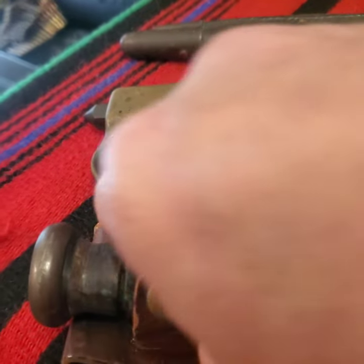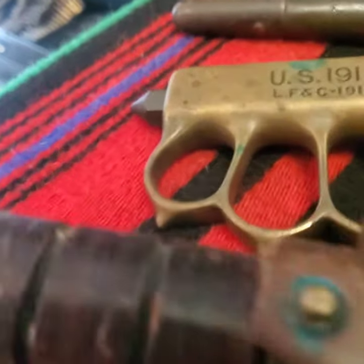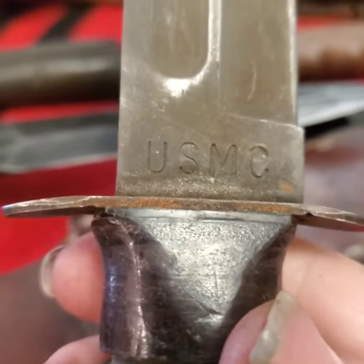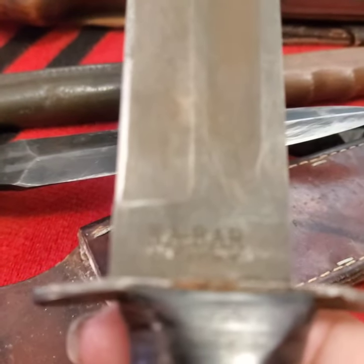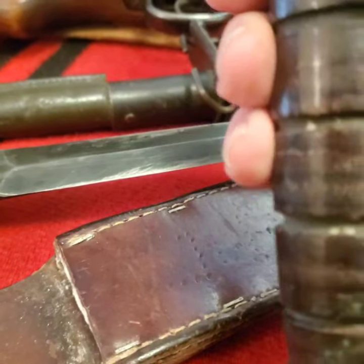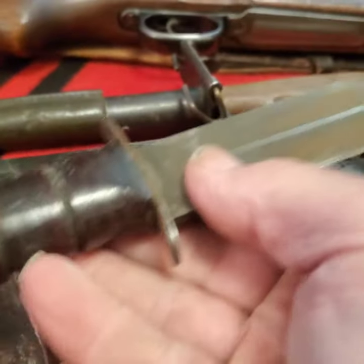This is a nice World War Two fighting knife. I believe it's a K-bar — and yes, it is. It's a USMC World War Two K-bar fighting knife. Only in New York — I bought this while I was driving my taxi a long time ago. I hit a yard sale, the guy said he had a knife, and I bought it.